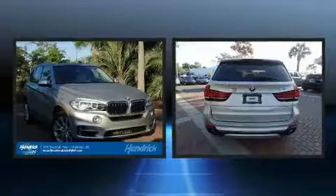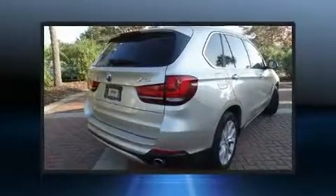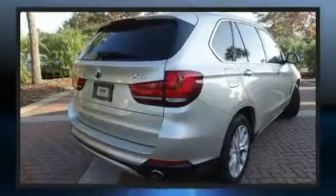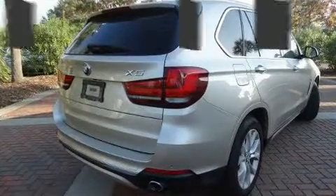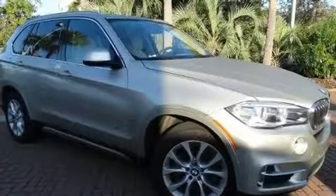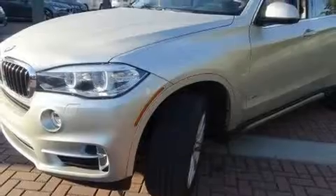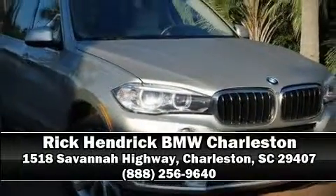With high-intensity discharge headlights illuminating your path, you'll always appreciate maximum visibility. For drivers who enjoy the natural environment, a power moonroof allows an infusion of fresh air. With side-curtain airbags supplementing the rest of the safety network, you can be assured that you and your passengers will experience top-tier protection. Please don't hesitate to give us a call.